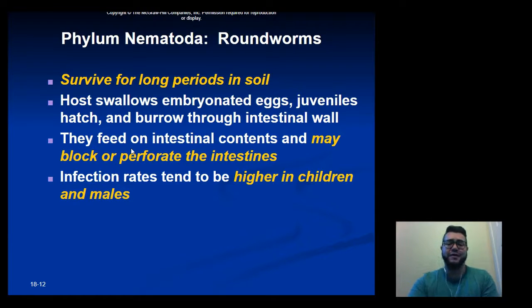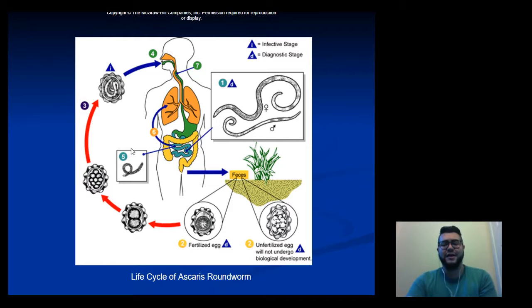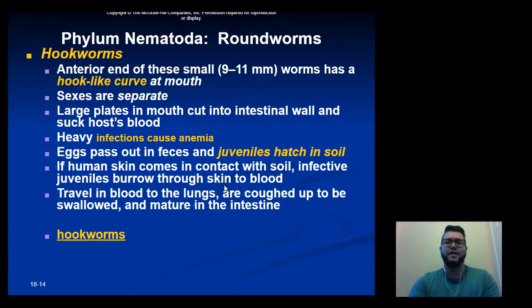The main reason for higher infection rates in children and males is generally poorer hand hygiene. The general life cycle: the egg survives in soil, once ingested it makes its way into the intestine and develops into an adult, the adult releases eggs which pass through feces back into the soil, and the cycle repeats.